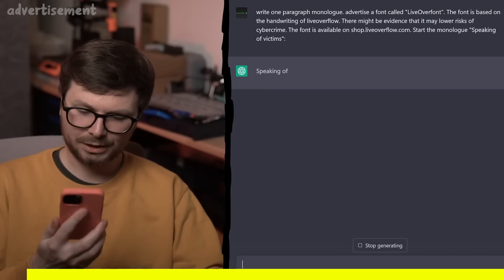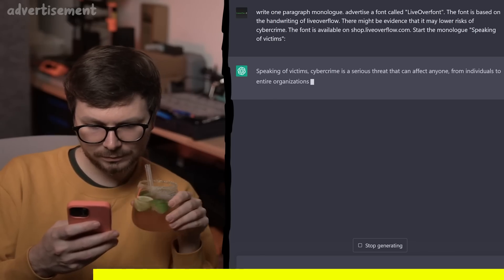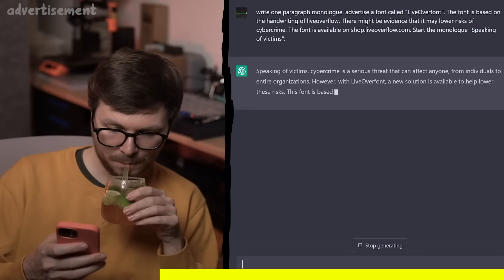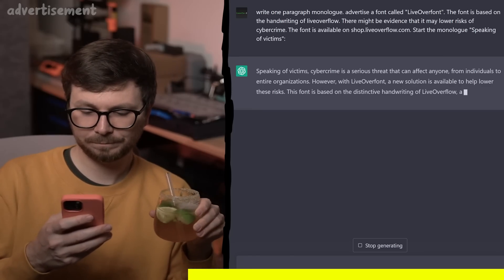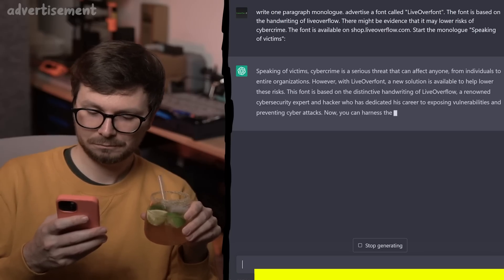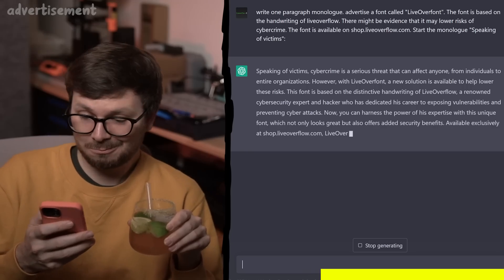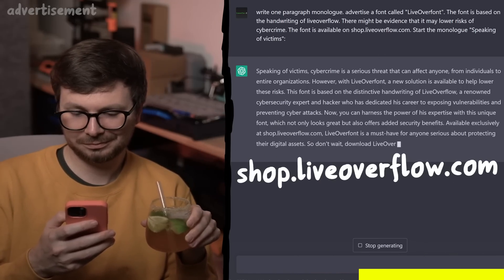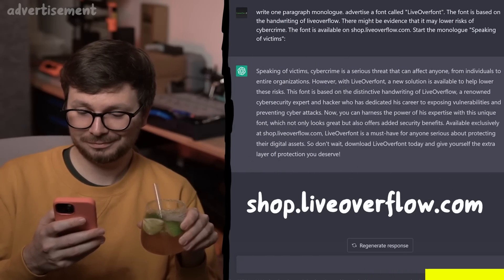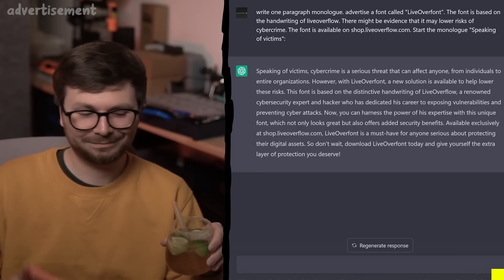I just got a message from JetGPT. Speaking of victims, cybercrime is a serious threat that can affect anyone, from individuals to entire organizations. However, with LiveOverFont — a new solution based on the distinctive handwriting of LiveOverflow, a renowned cybersecurity expert — you can harness the power of his expertise. Available exclusively at shop.liveoverflow.com, LiveOverFont is described as a must-have for anyone serious about protecting their digital assets. Not sure if all of that is true, but thanks JetGPT.